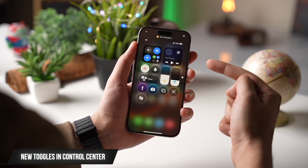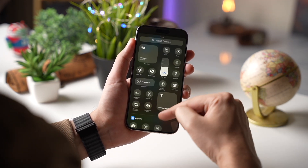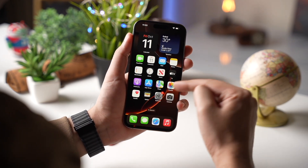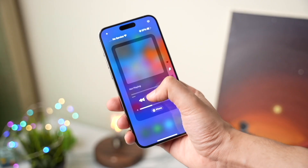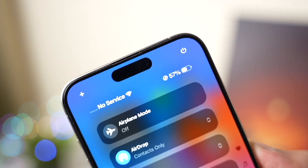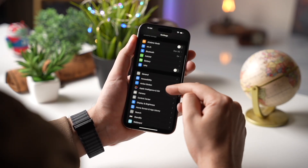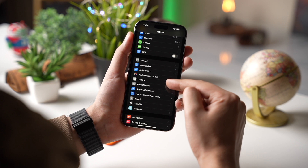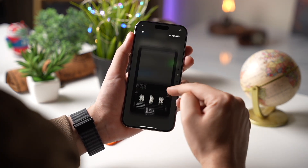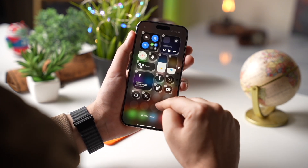Now let's talk about Control Center. If you've updated to iOS 18, you've probably already started playing around with the new customization features in Control Center. You can add or remove controls, rearrange them, and make your iPhone's Control Center truly your own. But what if you go a little overboard and things get messy? Don't worry — iOS 18.1 has you covered with a brand new feature that allows you to reset your Control Center back to its factory defaults. This is something a lot of users have been asking for, and it's finally here. With just a few taps, you can undo all those customizations and go back to the default setup. Just head over to Settings, go into Control Center, and you'll see a new option to reset everything. Also, we'll be getting some new separate toggles for certain actions like turning on Wi-Fi or VPN — now just one tap instead of two.